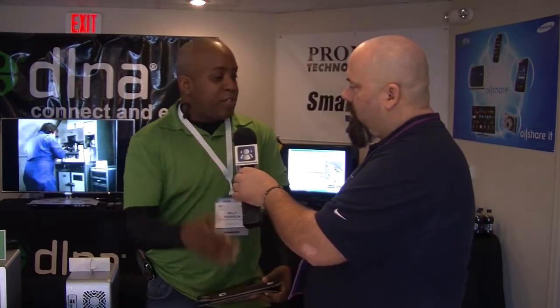DLNA is a consortium of companies focused on devices connecting and sharing content. It's about having devices from multiple classes and multiple manufacturers working well together. In a second we'll go through some demos and use cases.